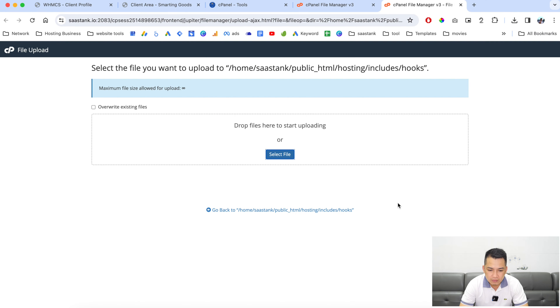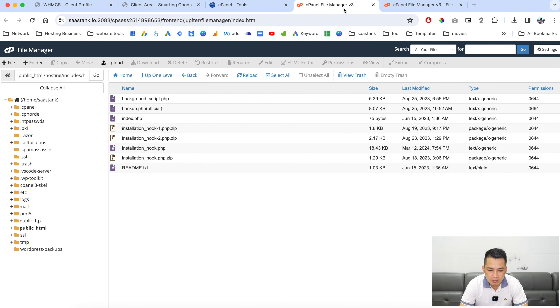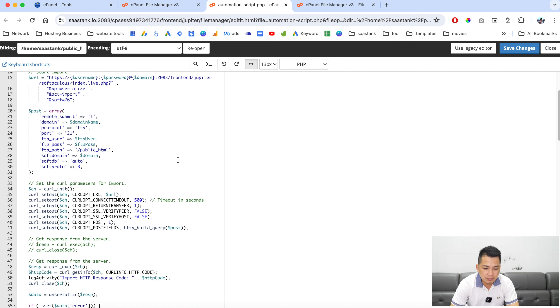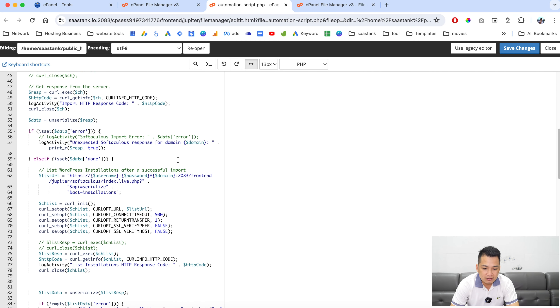This is the installations hook right here. Once you're done, you can go back and click here to edit it. This is the script right here.